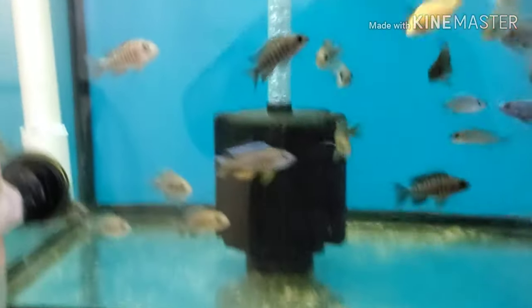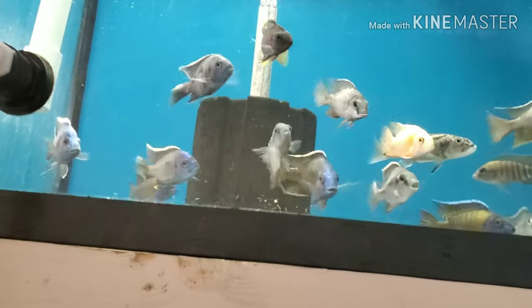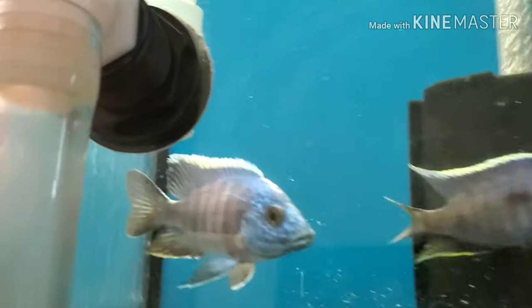I have a lone gulper cat left. These are the local two, three, and four-inch sale tanks — there's some nice fish in here.